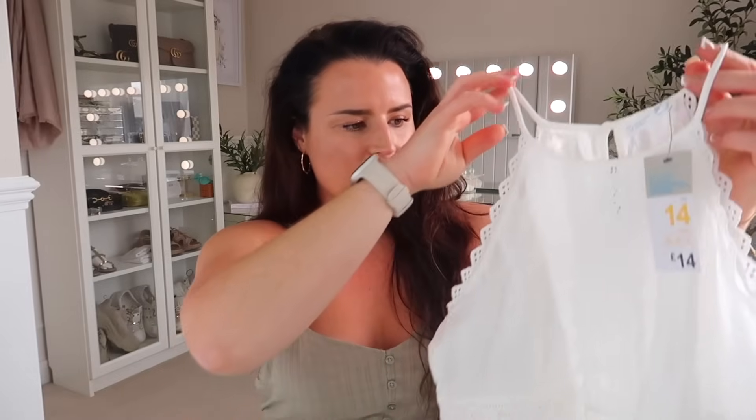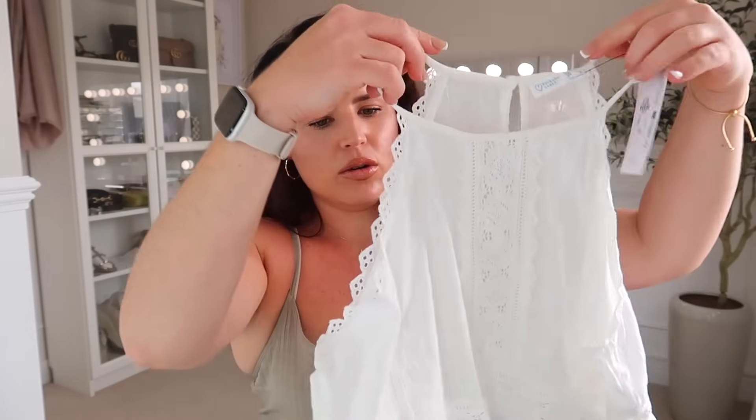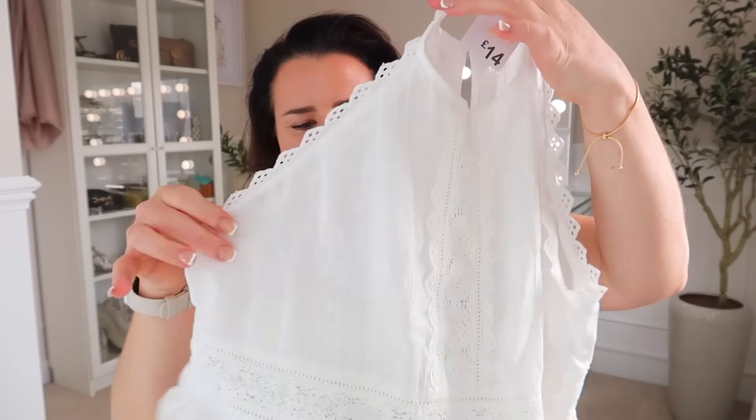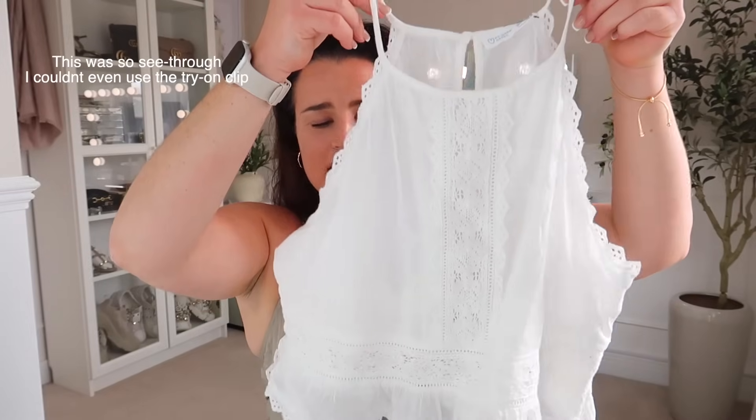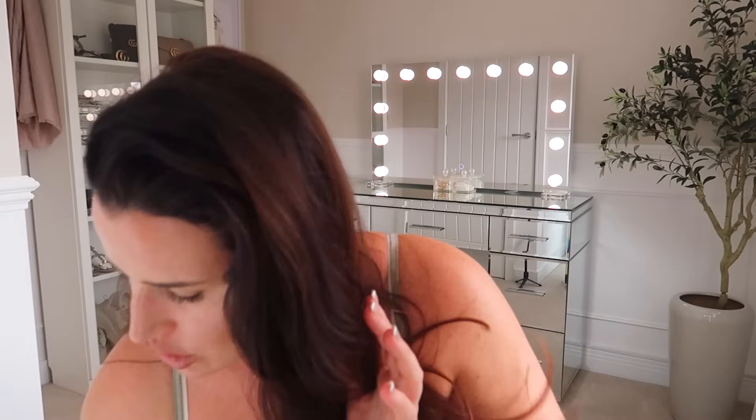I remember picking up this little lacy top in store — there was only one random one on the shelf and it was pricey. It's a high-neck top, very Zara/H&M-esque, which I love — I think it really suits my figure. There's a little button at the back with a keyhole detail and lovely lacing. They only had it in a size 14, so I went with that. It was £14, which is steep, but a little bit less than you'd pay at Zara or H&M for the same thing.